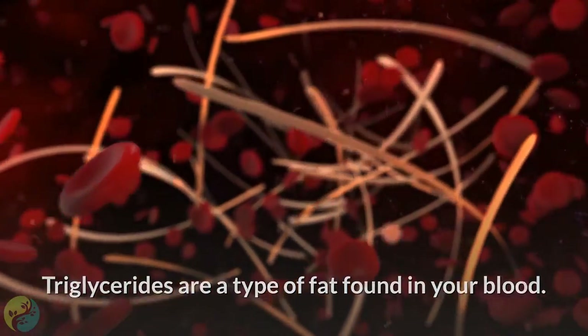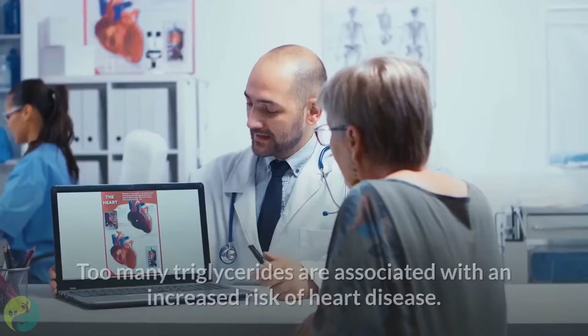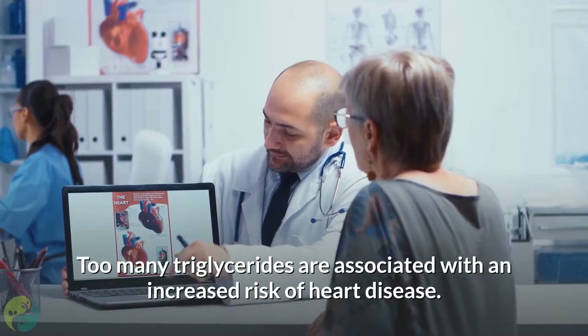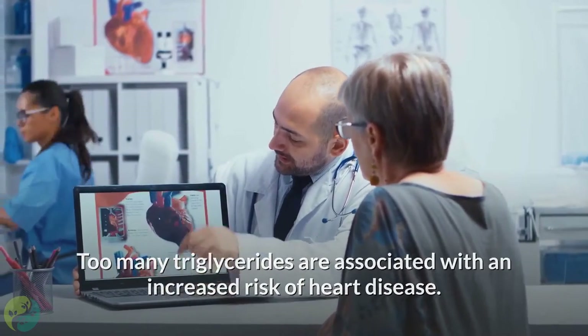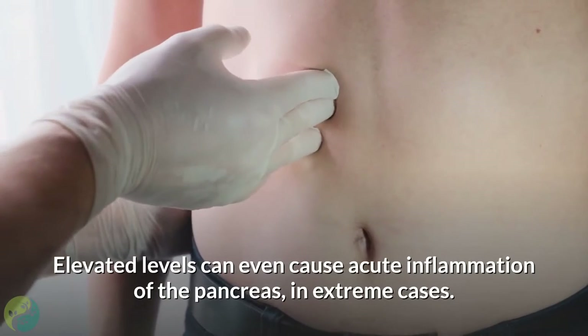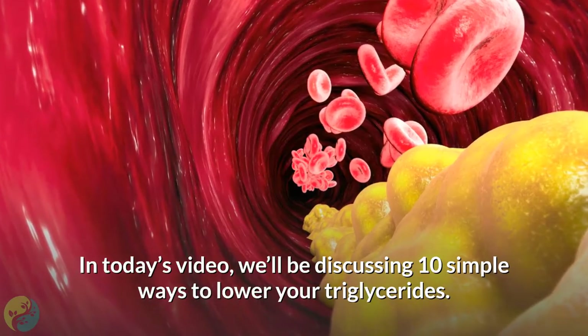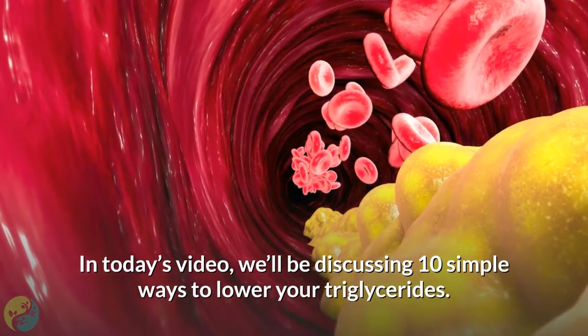Triglycerides are a type of fat found in your blood. They are necessary as they supply your body with energy. Too many triglycerides are associated with an increased risk of heart disease. Elevated levels can even cause acute inflammation of the pancreas in extreme cases. In today's video, we'll be discussing 10 simple ways to lower your triglycerides.